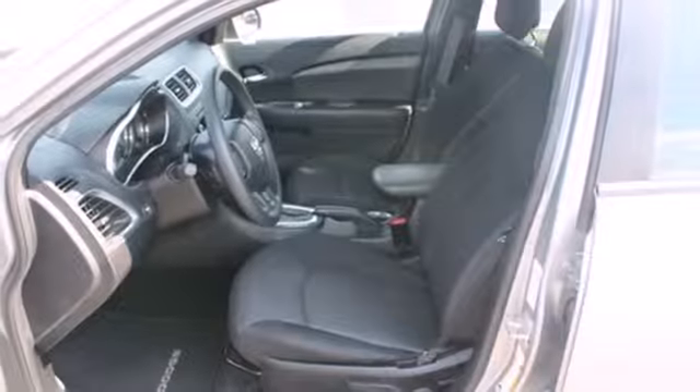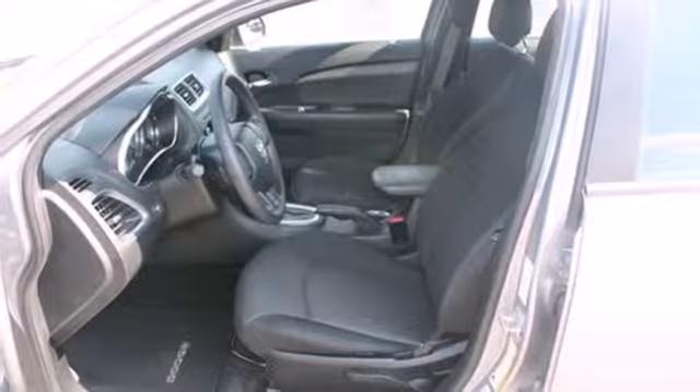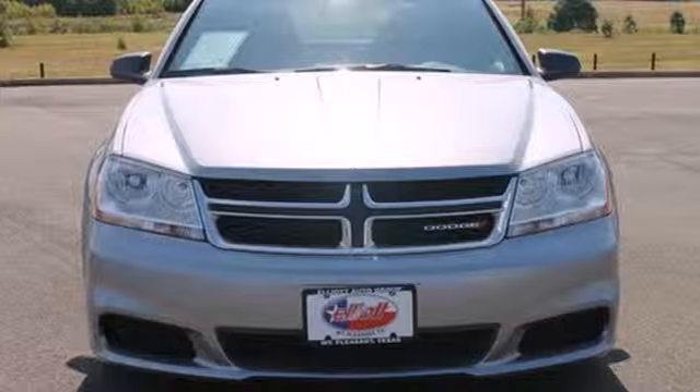With the 2013 Avenger, there's no mistaking who owns the road. Come in and start living today.